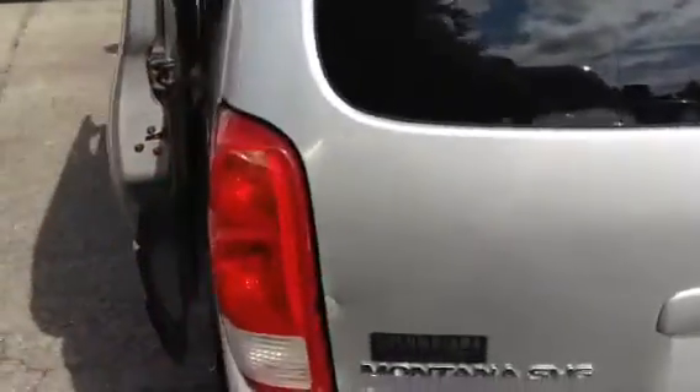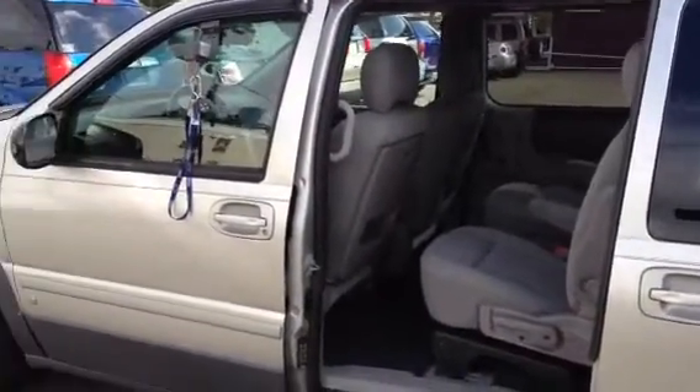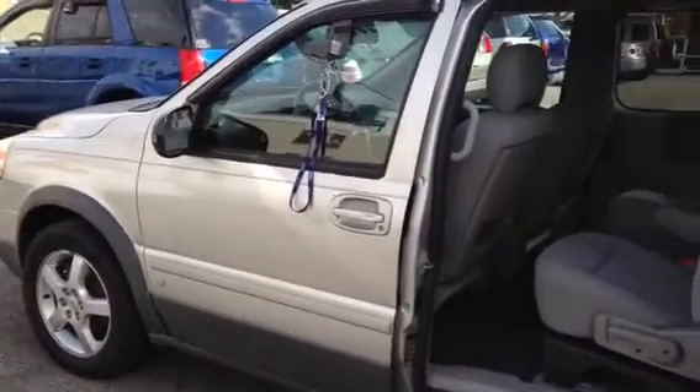It is a V6, all-wheel drive — a very, very clean vehicle. This is on our as-is budget lot. It looks like it'd be a pretty nice car for you.